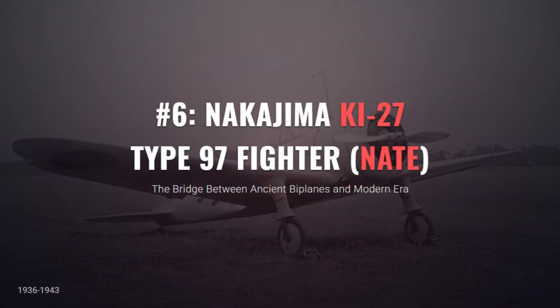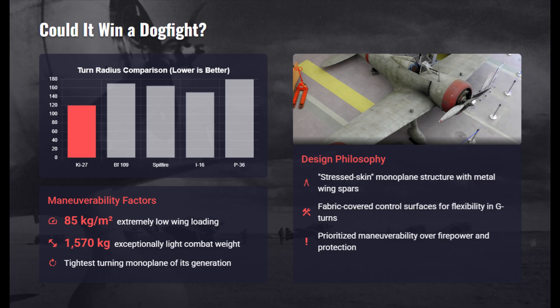The Ki-27 bridged two eras, proving a monoplane could still out-turn a biplane, but at what cost? The Ki-27 excelled in dogfights thanks to its exceptionally low wing loading, light structure, and responsive controls. Its stressed skin design allowed tight G-turns without failure.